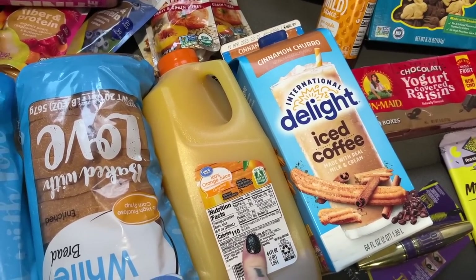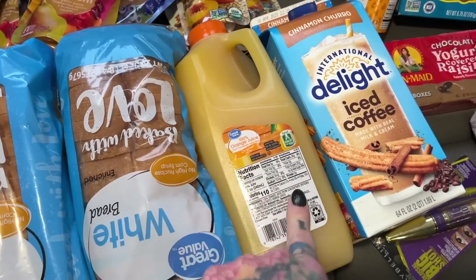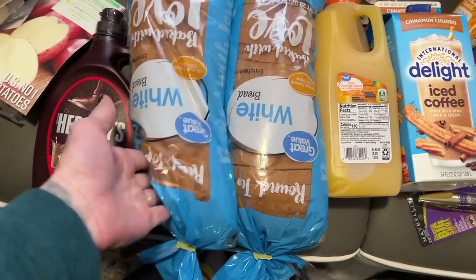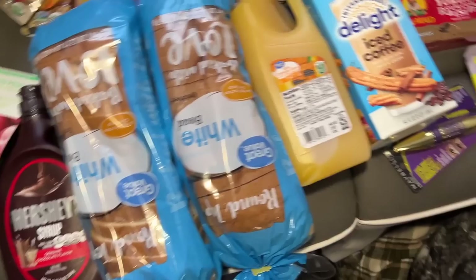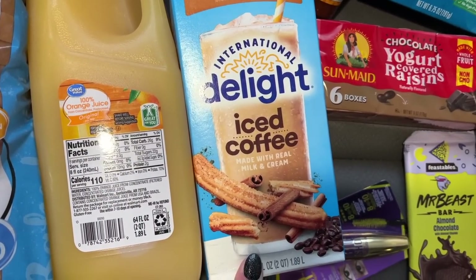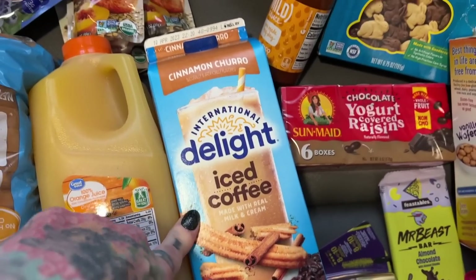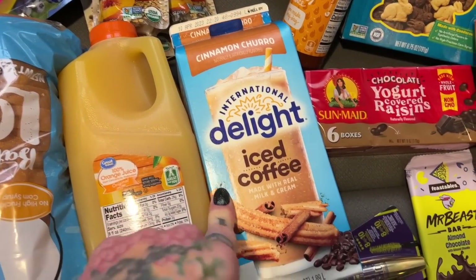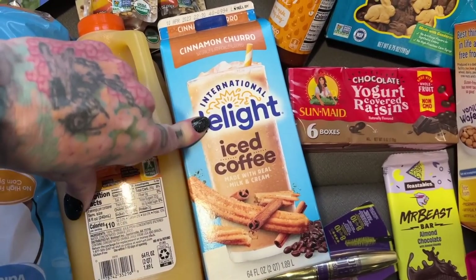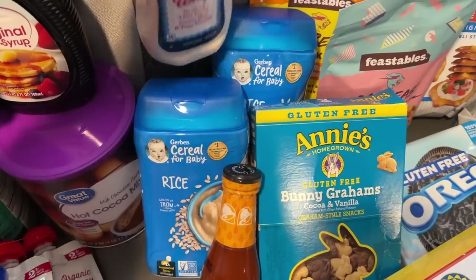We got a small orange juice since we don't have a lot of storage room — it'll just take care of whoever wants it tonight without going to waste. We grabbed two loaves of bread just to have. There's also this cinnamon churro coffee creamer that caught my eye — it's made with real milk and cream so it does have dairy in it, but it looks amazing, kind of like a snickerdoodle flavor. I'll probably take a little sip to taste it.